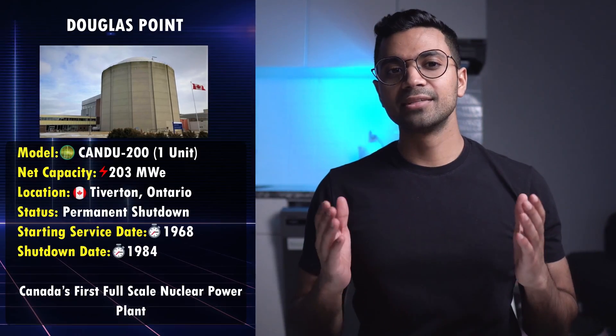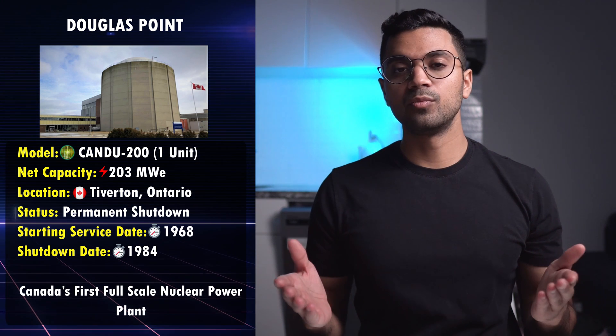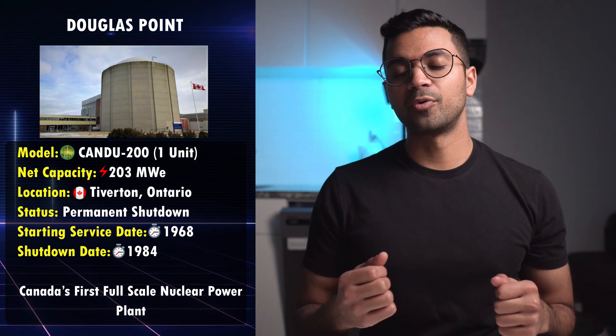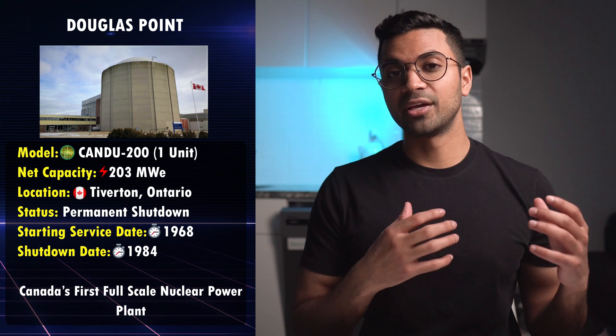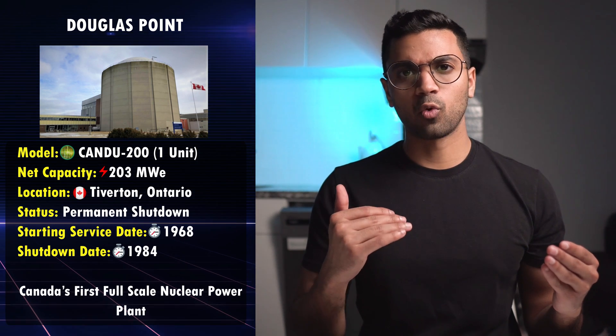Next is Douglas Point. In the year 1968, shortly after the NPD was developed, Douglas Point — the second CANDU reactor — was built and started operating. This was officially Canada's first full-scale nuclear power plant. The location is on the shore of Lake Huron, around 190 kilometers from downtown Toronto.